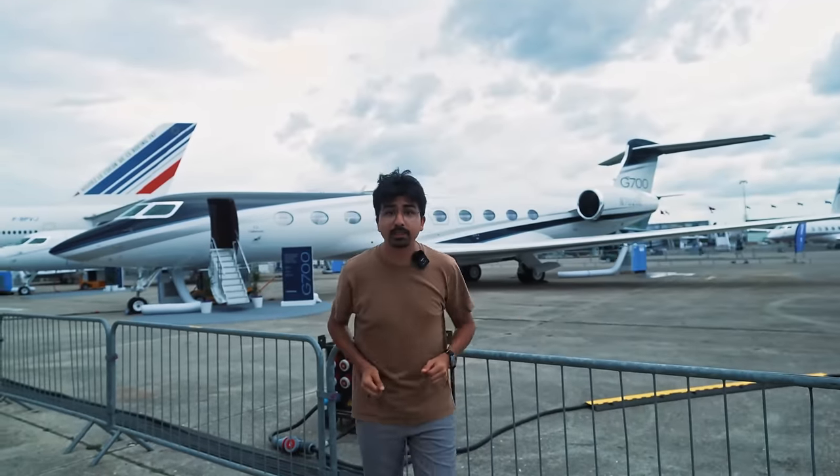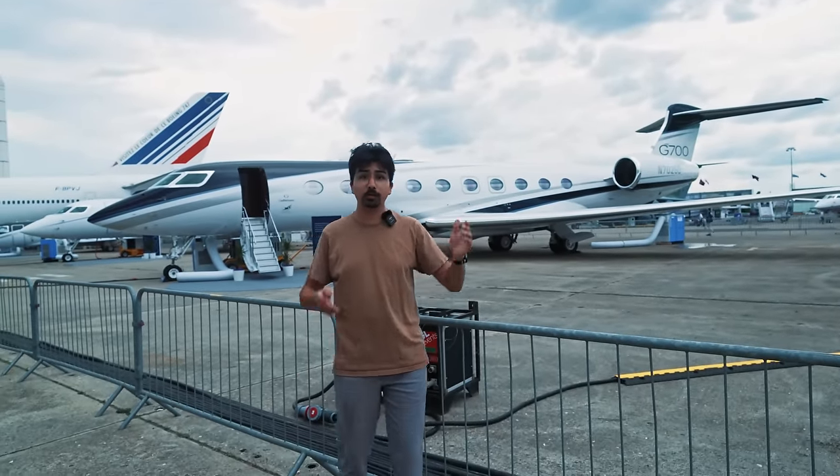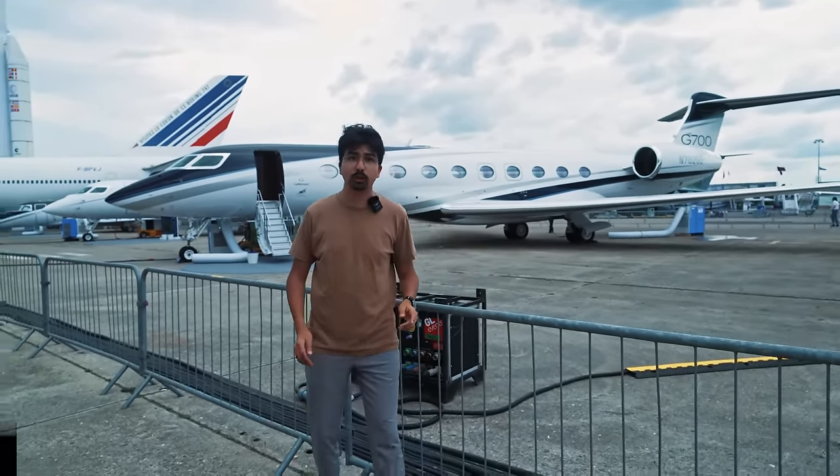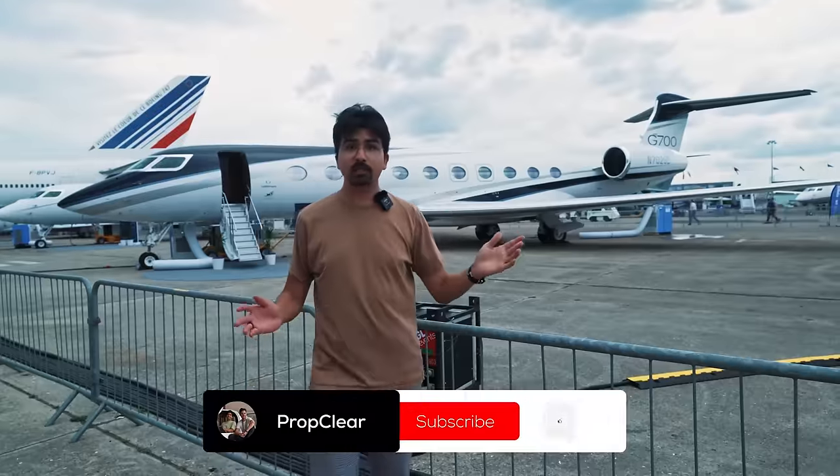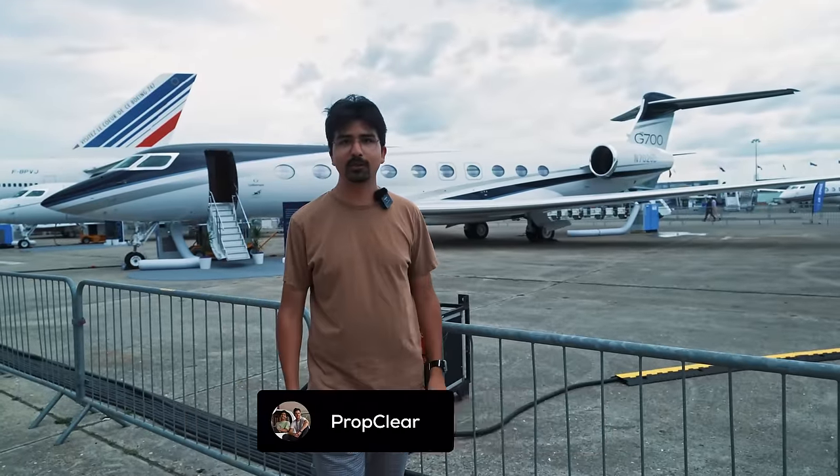We hope you liked our exclusive tour of the G700. If you enjoyed this video, you'll for sure love the exclusive tour of this matte black Gulfstream G450. Other than that, like and subscribe and see you on the next one.